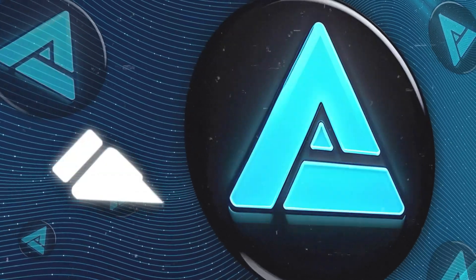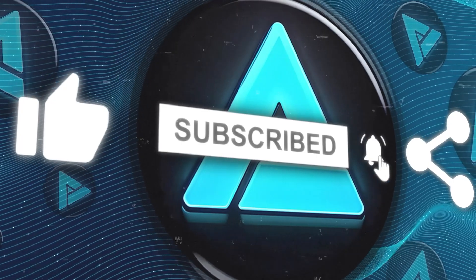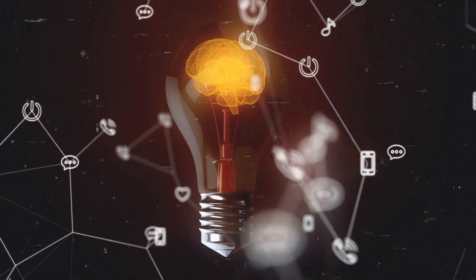If you enjoyed this video, don't forget to hit the like button, subscribe to the channel, and click the bell icon to stay updated on all future uploads. Thanks for tuning in, and I'll catch you in the next one.